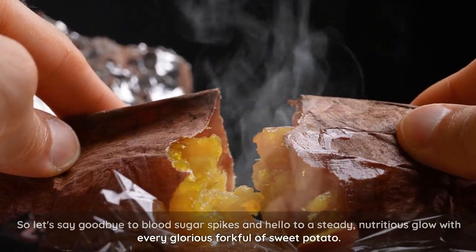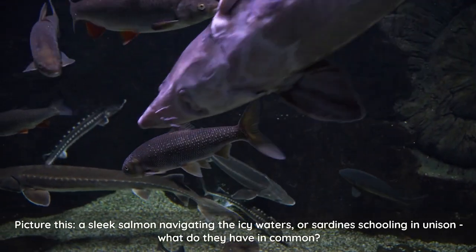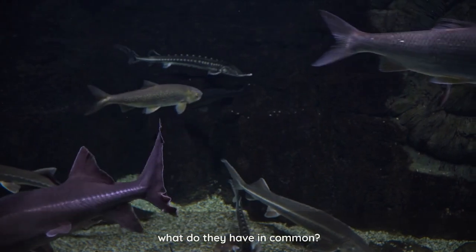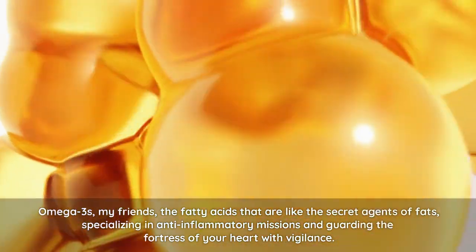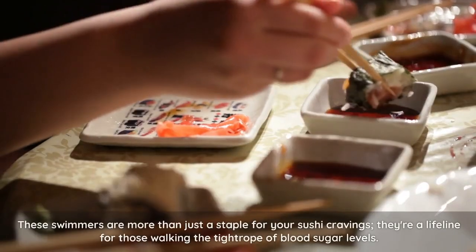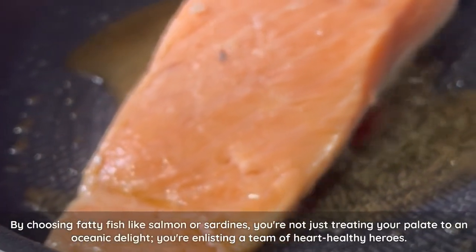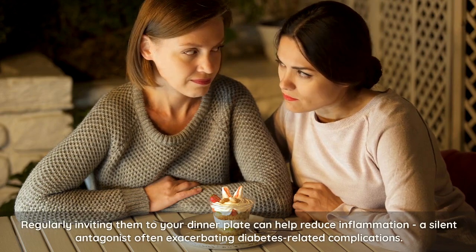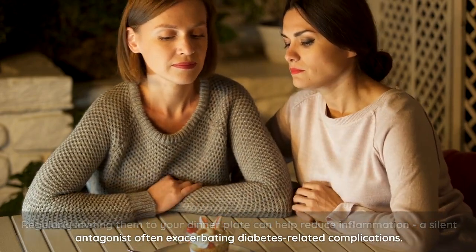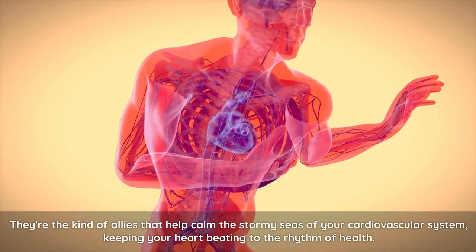Now we venture into the deep blue for a splash of protein power. Picture a sleek salmon navigating the icy waters, or sardines schooling in unison. What do they have in common? Omega-3s — the fatty acids that are like the secret agents of fats, specializing in anti-inflammatory missions and guarding the fortress of your heart with vigilance. These swimmers are more than just a staple for your sushi cravings; they're a lifeline for those walking the tightrope of blood sugar levels. By choosing fatty fish like salmon or sardines, you're enlisting a team of heart-healthy heroes. Regularly inviting them to your dinner plate can help reduce inflammation, a silent antagonist often exacerbating diabetes-related complications.